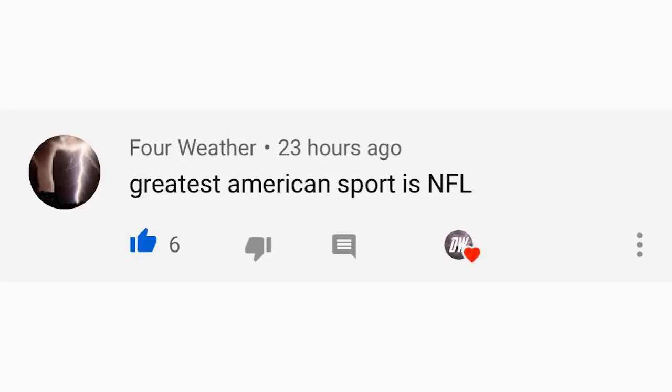For the comment of the day yesterday, I asked what is the greatest American sport and Four Weather said the greatest American sport is NFL — I couldn't agree more. Whether it's a Sunday, Thursday night, or Thanksgiving, it's just a great American tradition. Thanks so much for watching, be sure to share it with your friends, family, and social media, and I'll see you guys in the next video.